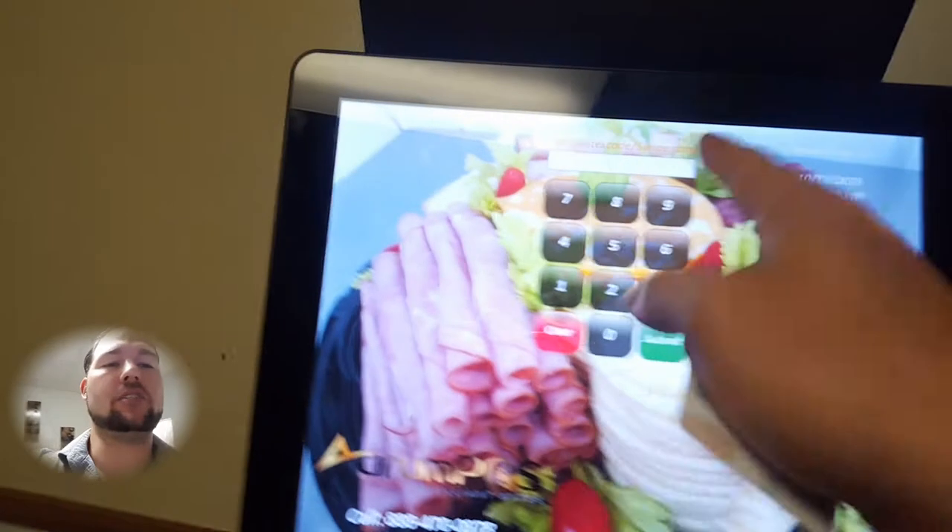The system includes a barcode scanner, a receipt printer, and a cash drawer, with easy access to the system.